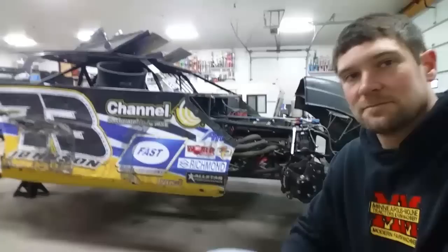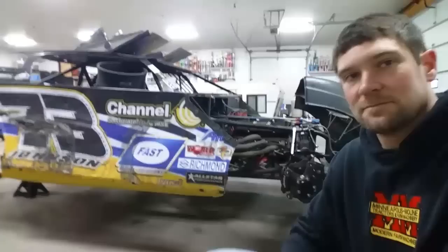Once in a while, it's important that we spend some time with the finer things in life, like race cars.